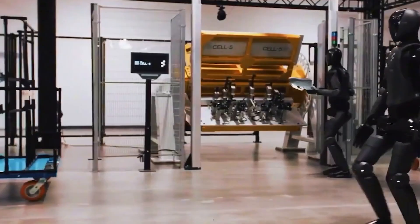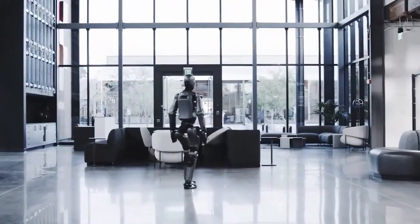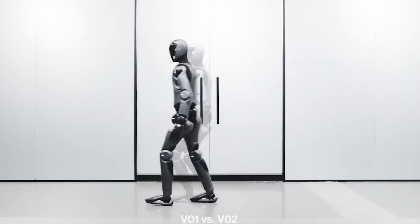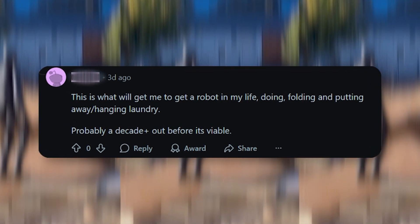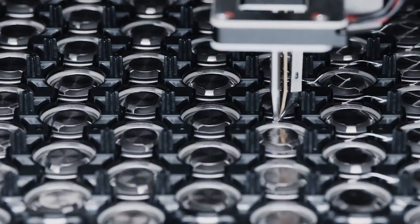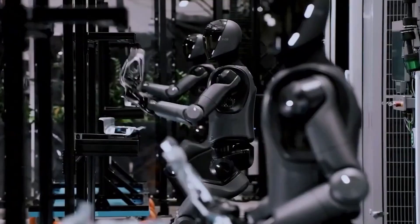Though not every comment was negative — others were more optimistic and pointed out the possibilities, while still highlighting the difficulty of this being feasible currently. One comment read, "This is what will get me to get a robot in my life — doing, folding, and putting away laundry." Figure's CEO Brett Adcock envisions a future where every household has a humanoid doing daily tasks, but admits Figure 03 isn't fully there yet. Still, with each new generation, the company has packed on more capability.